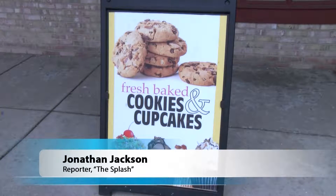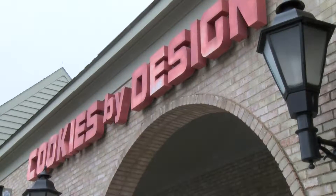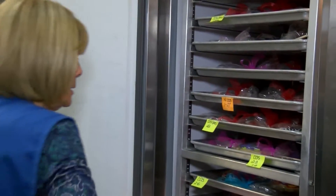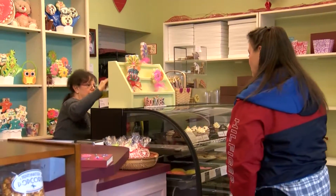On the corner of 14 Mile and Farmington Road lies a small bakery called Cookies by Design, known not only for its sweets, but also for its decorative style of bouquets. However, owner Connie Carlson says it's their delicious variety that keeps customers coming back all these years.